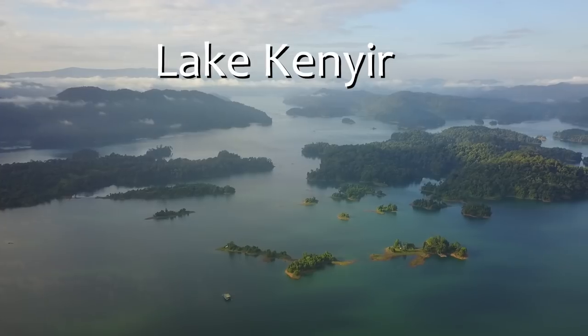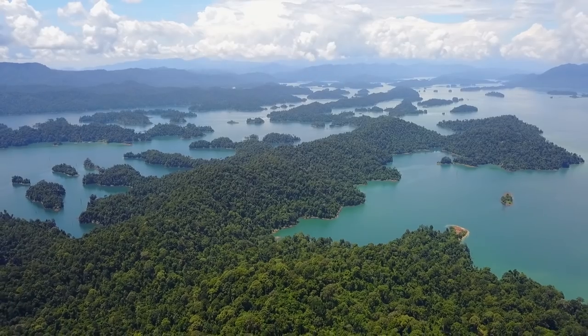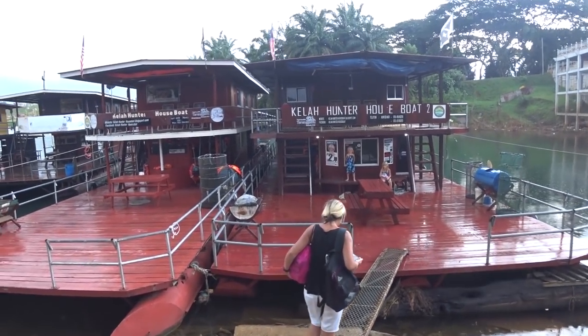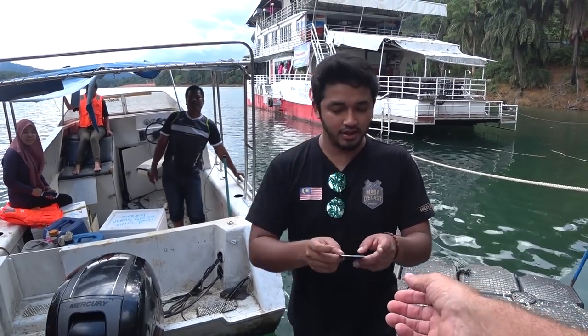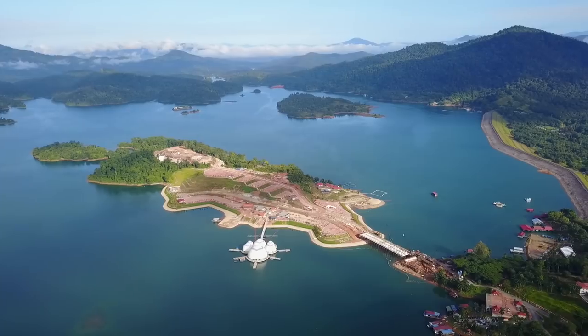Taking a break from all the island hopping, a good place to go is Lake Kenyir. This man-made lake is home to over 300 small islands and has plenty to offer for tourists, such as waterfalls, caves, and houseboat trips. With all the development, we can foresee this becoming a very popular tourist attraction in the near future.